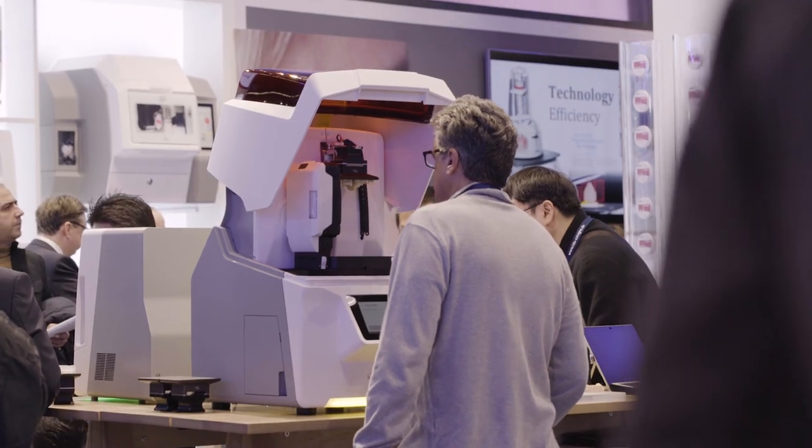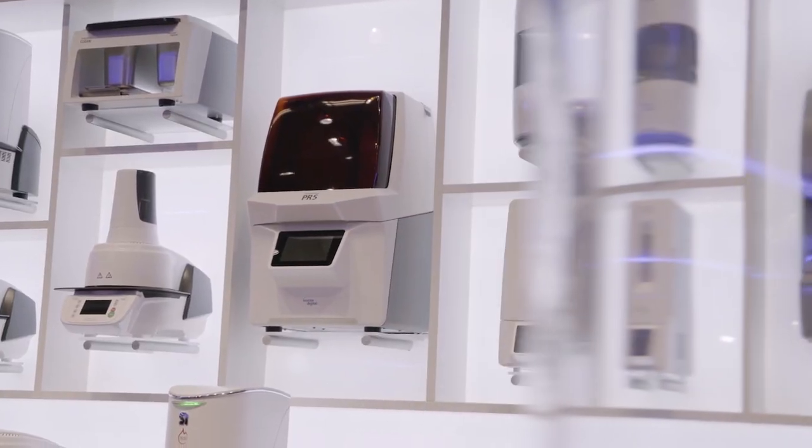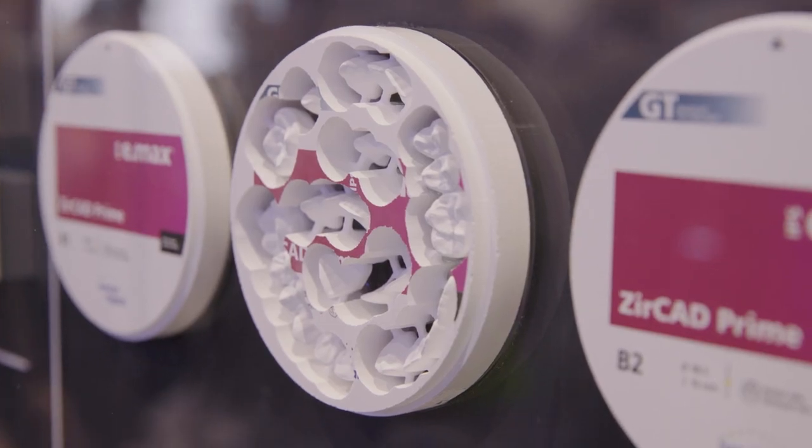One of the most frequently discussed topics at IDS 2019 is 3D printing. Visit the IvoClar VivaDent booth at IDS in Hall 11.3.